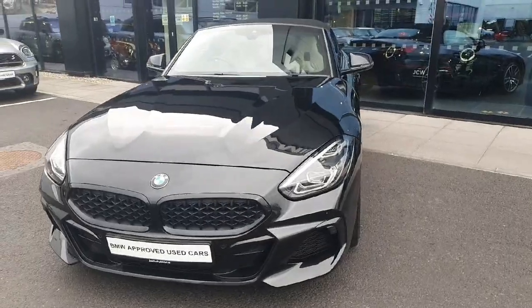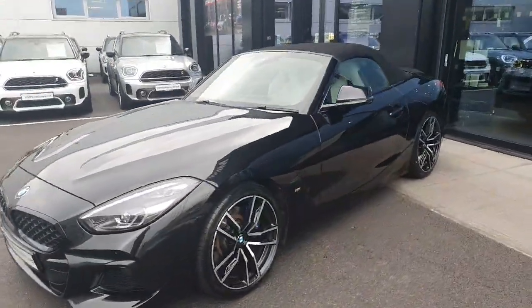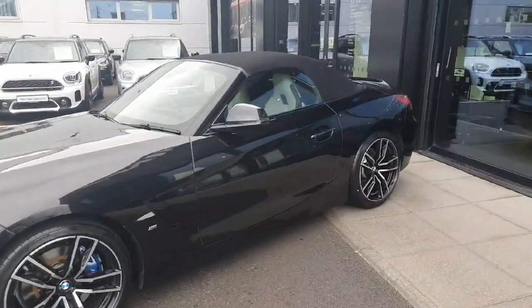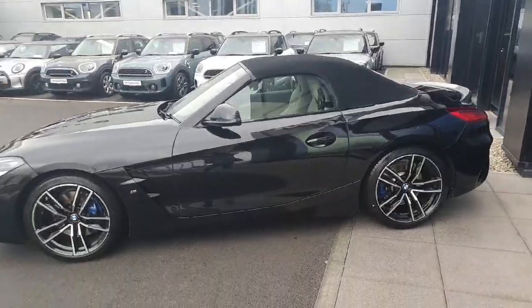So as you can see the car is absolutely gorgeous. If you have any further questions or if you want to book a test drive, please don't hesitate to call us here at Joe Duff BMW. Thanks for watching!